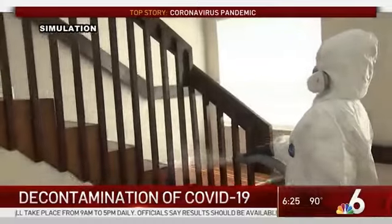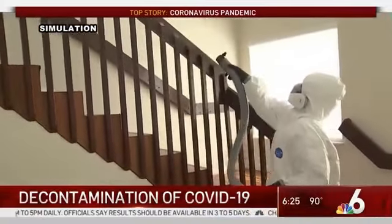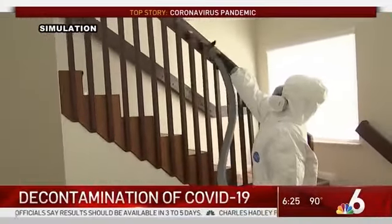The cost can range from 25 cents to $250 per square foot. In Miami-Dade, Jamie Garola, NBC6 News.